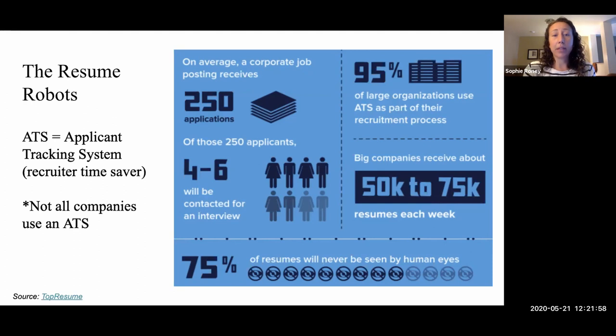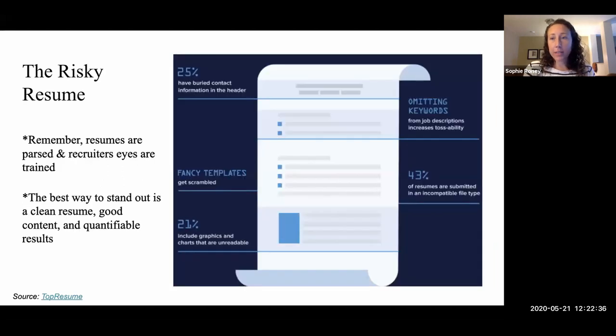This is arguably the biggest deterrent right now if you're applying to a larger company. It's important to note not all companies use an applicant tracking system like this — by and large it's very large companies dealing with a high volume of applicants on a regular basis. Top Resume is a fantastic resource to use, and a lot of this information is from them — it's a fantastic resource for how to craft your resume.